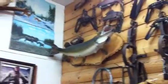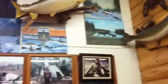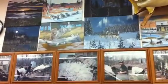Chalk. Paintings. Look at the paintings. That's pretty cool.